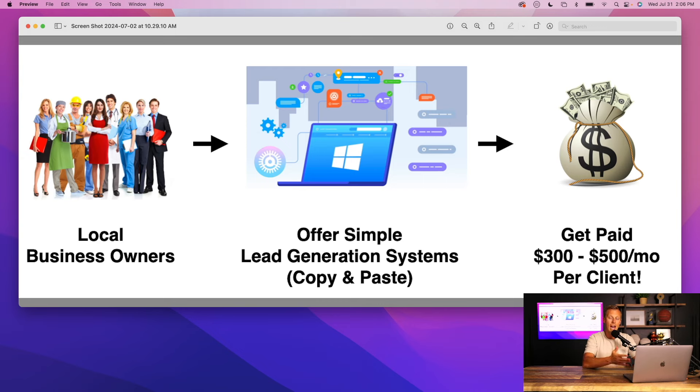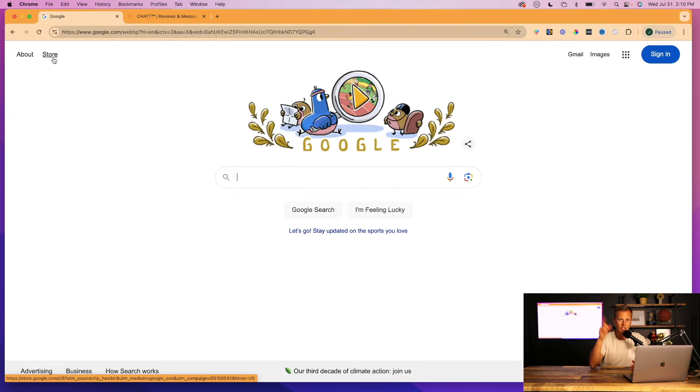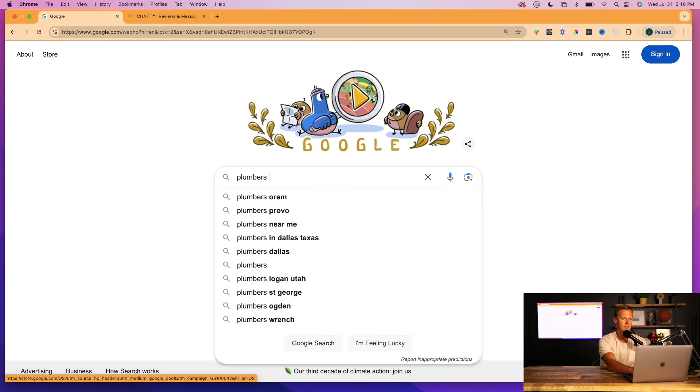I'm going to show you how to get your first clients for free, how to fulfill for those clients for free, and how to make money on a monthly ongoing basis and stack up your recurring income. The first thing is we need to find some small local business owners. Luckily we all have free access to Google. For this example, let's type in 'plumbers Dallas Texas.'